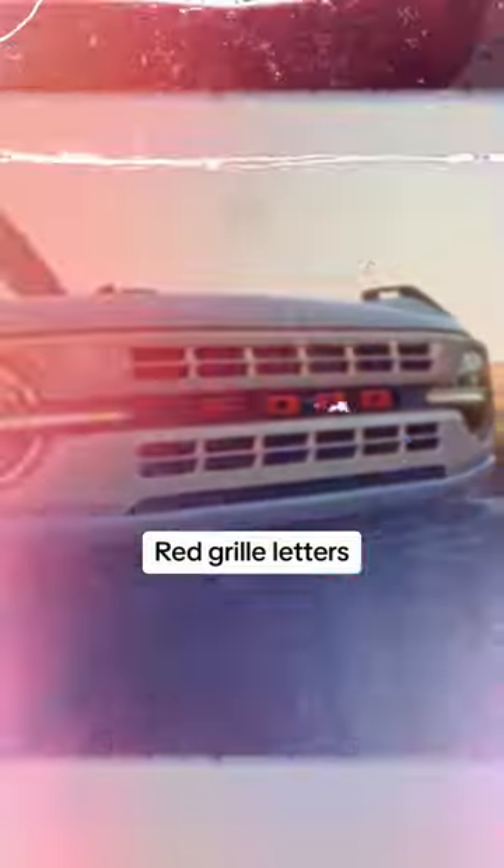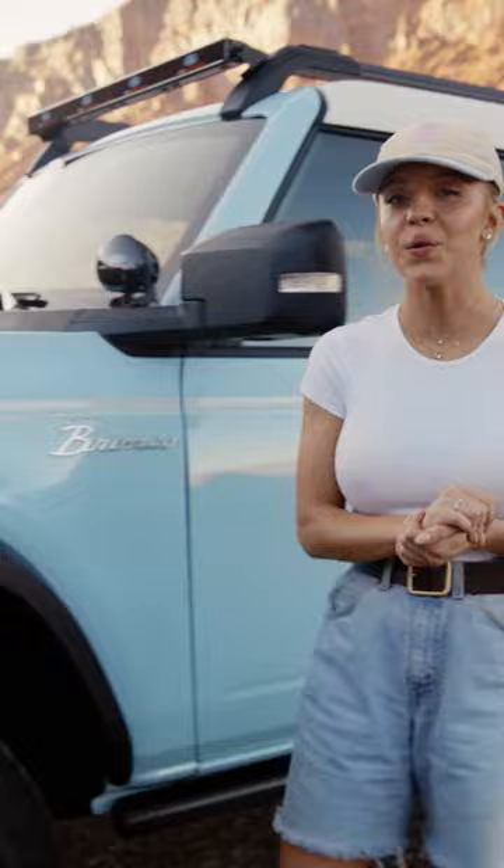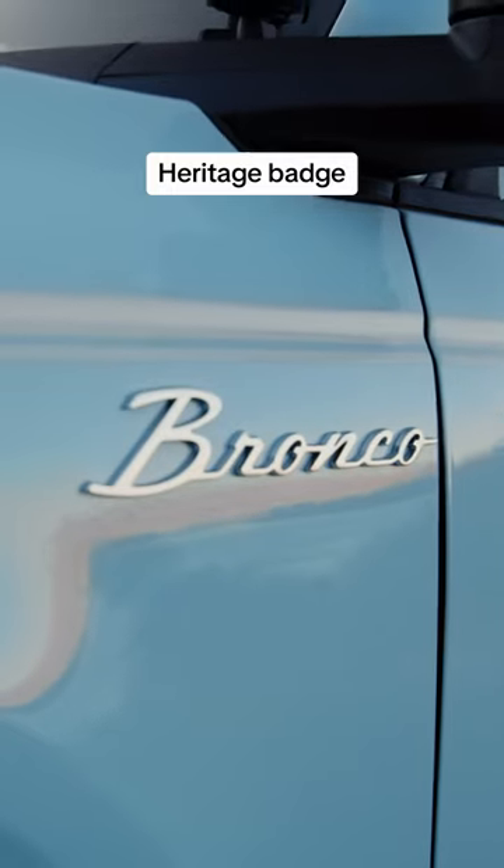The red grille letters, which is the same as my 1969 Ford Bronco. Over here we have the heritage badge, which I love.